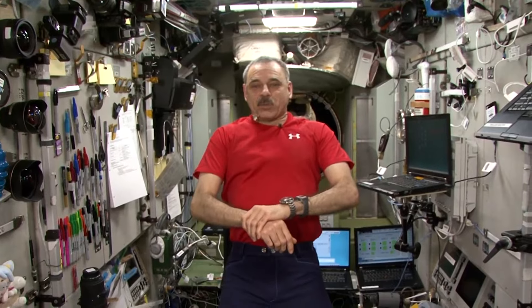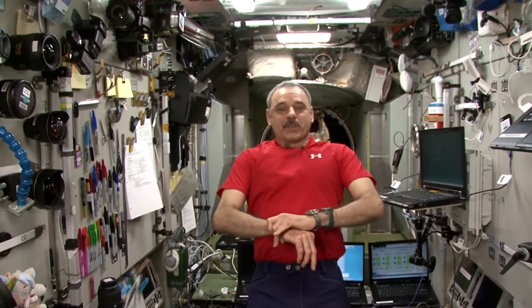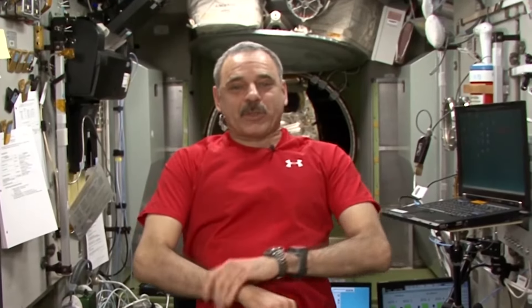Sport and physical education for astronauts are part of the daily routine — one of our professional duties. Today, my crew and I are going to show you our space gym, show you how everything is functioning here in weightlessness, and explain to you why it is important here. Welcome to our cosmic training.